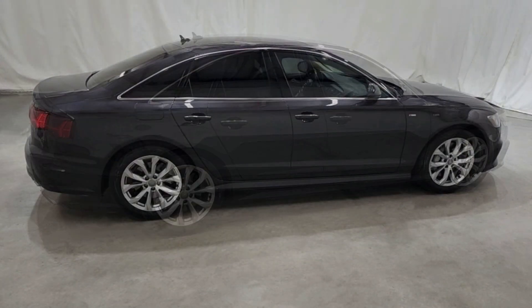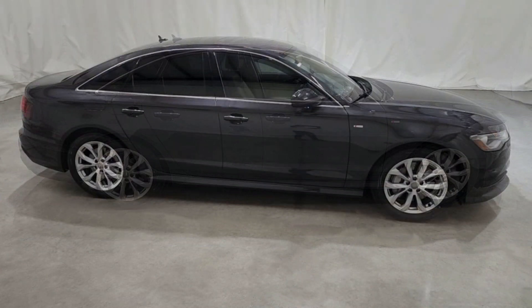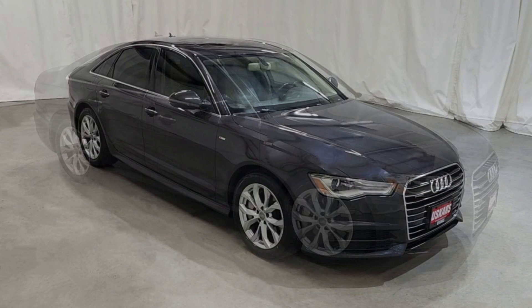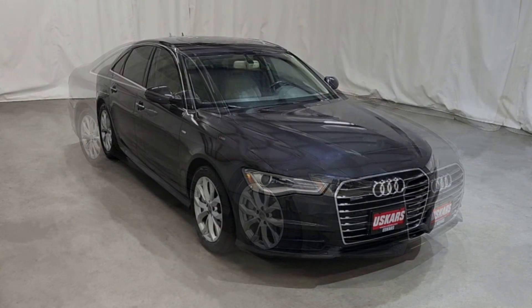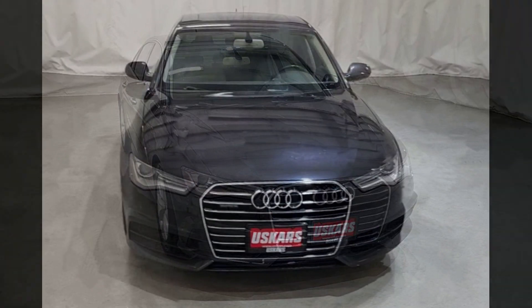Audi does a good job disguising its myriad cut lines and panels with precise gaps and high-quality materials. In all, it's a subdued place to work, with a slim, low-set dash, and a pop-up screen at the center of the dash that displays infotainment.